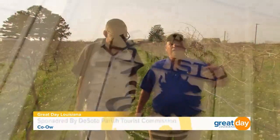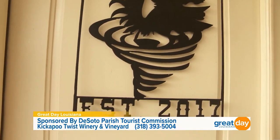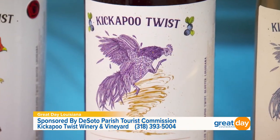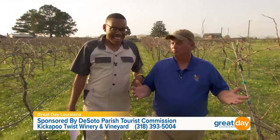We live in Kickapoo, and in 2016 we had a tornado come right up the driveway and hit the trees and hit our house. So Kickapoo Twist — we have a tornado and a rooster. I just like roosters, so that's what our label is: a rooster and a tornado and Kickapoo Twist.